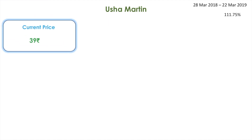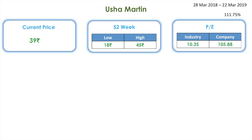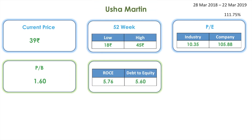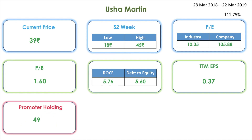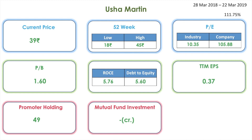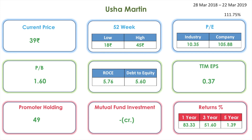Next one is Usha Martin. The return is 111.575 percentage given by this stock. The current price is 39 rupees. The 52-week low is 18 whereas the high is 45 rupees. The industry PE is 10 whereas the company PE is 105. The PB is 1, the ROCE is 5, and the debt to equity is 5.60. The TTM EPS is 0.37, promoter holding is 49 percentage, and there is no mutual fund investment. Returns for one year: 83 percentage, for three years 51 percentage, and for five years only 1.39 percentage.